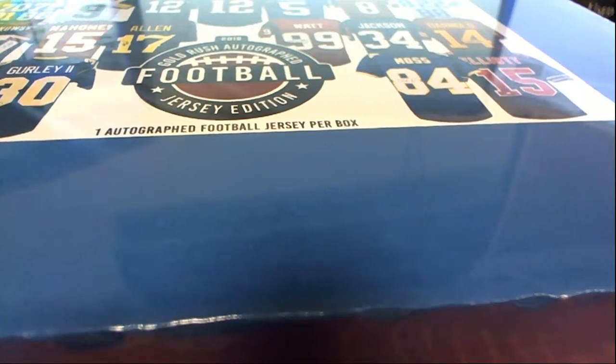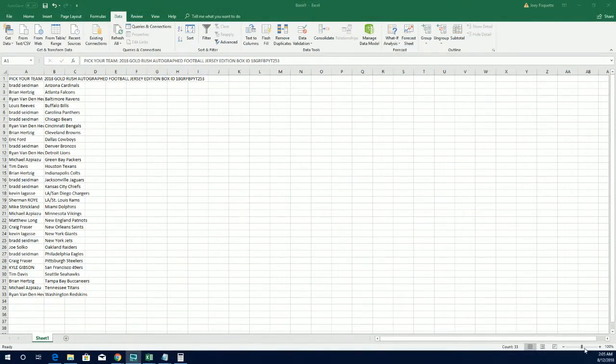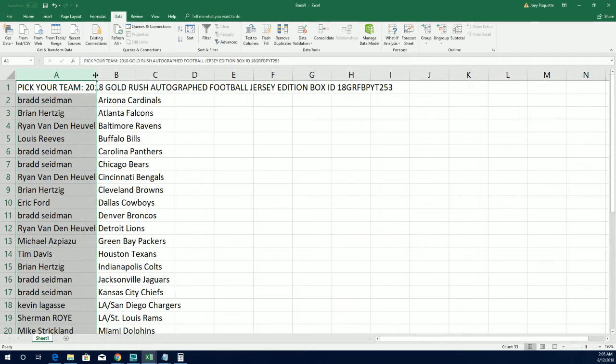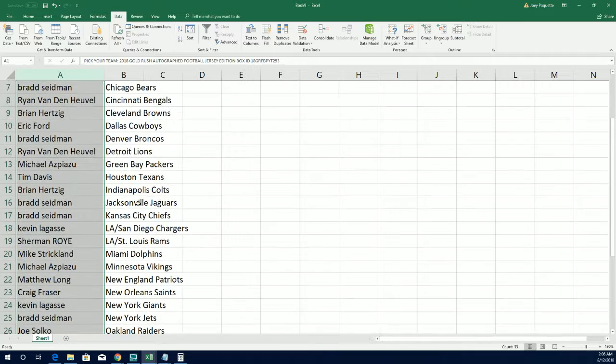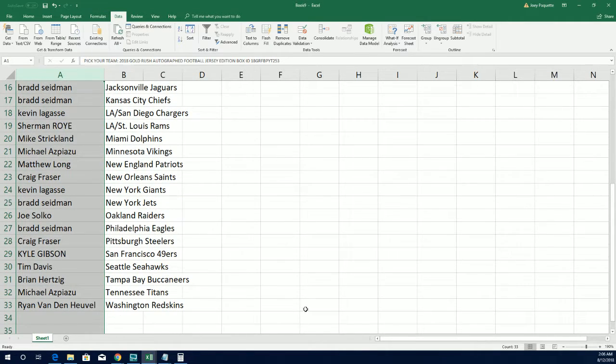In the Gold Rush Jersey Rip, it is time to see what happens. As everybody has gotten into 253, we're going to break this thing open and pull out maybe a Walter Payton. Maybe one of the big names come out of here. It could be a rookie, but it could be a legend. So we're going to find that out.